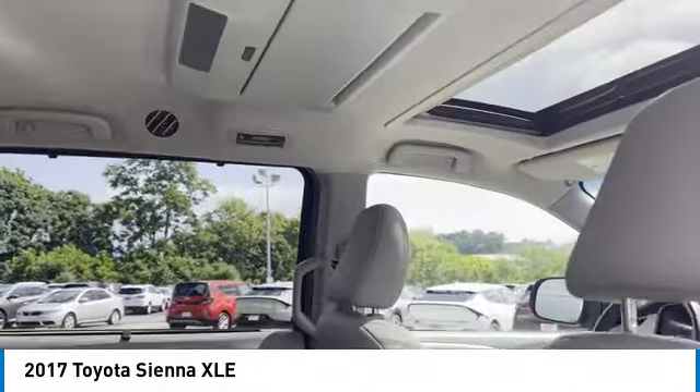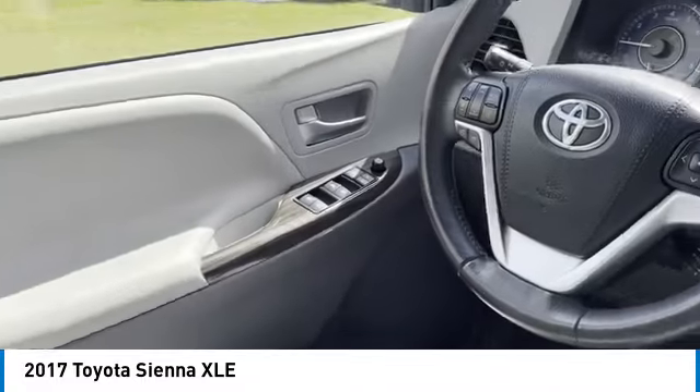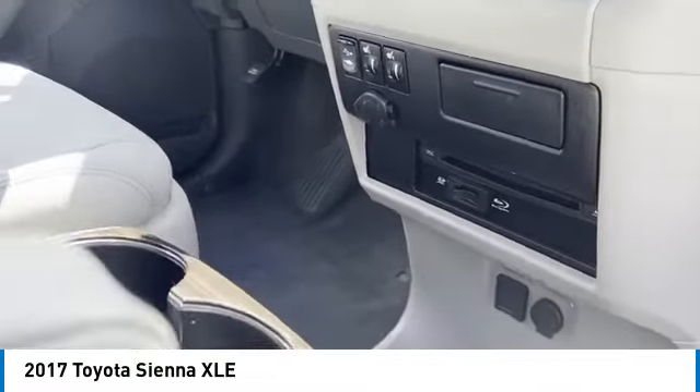Here are some of this vehicle's great options: aluminum wheels, rear spoiler, heated side mirrors, traction control, daytime running lights, remote keyless entry, fog lights, headlights auto off, mirror memory, front wheel drive.